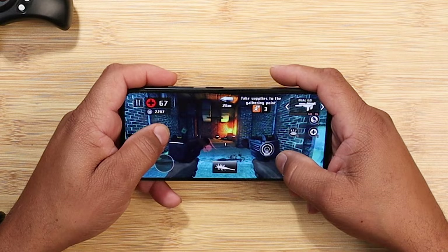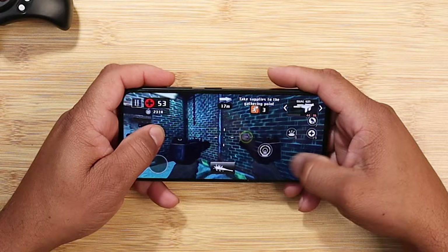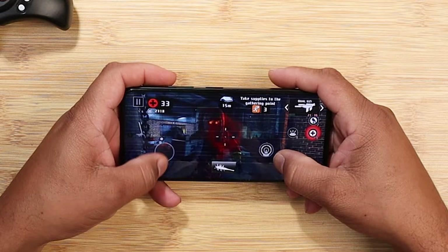If you want to see more gaming tests on budget devices, stay tuned and subscribe. This is Electrotech Preacher — leave your comments down below. Let me know what you think about the NUU Mobile A25. See you guys on the next video. Peace.